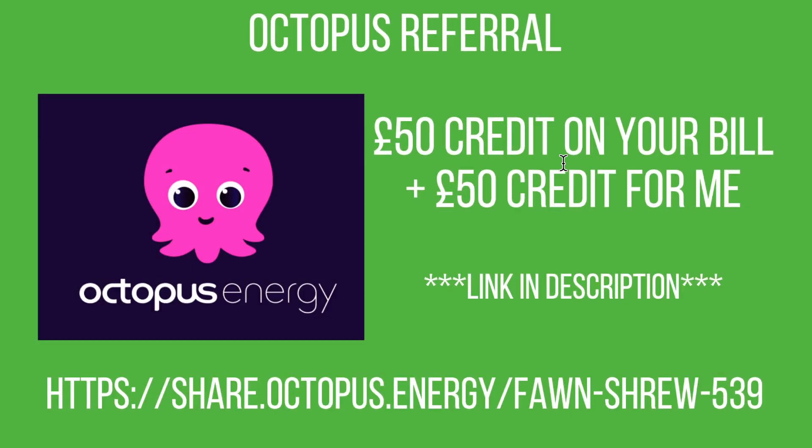If you're interested in switching to Octopus Energy to take advantage of their tariffs, you can use the link in the description to get a £50 credit on your bill, and I'll also receive a £50 credit. We've been with Octopus for a while now and we're really happy with the service. Their tariffs are particularly good if you're looking for an SEG tariff or a split-rate tariff — they generally offer the best rates around.